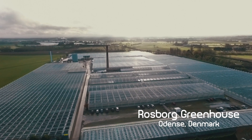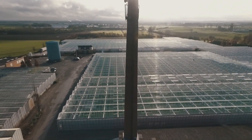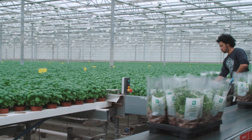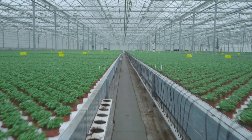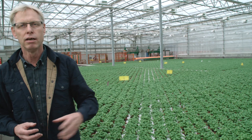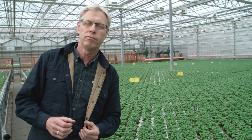Stretching over an impressive 100,000 square meters, the Rosbord Greenhouse has had one goal since its establishment in 2013: to increase productivity by streamlining and automating the processes that dealt with growing and packing herbs. It makes a significant difference for us to move from growing plants and herbs in an old-fashioned greenhouse to state-of-the-art facilities, where the latest automation technology is in use.